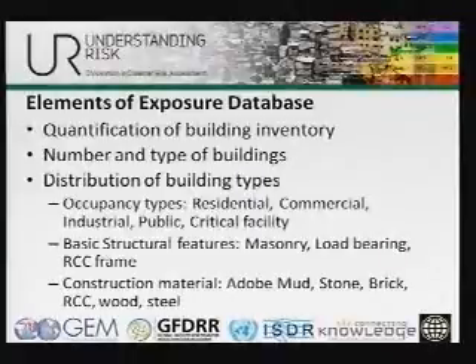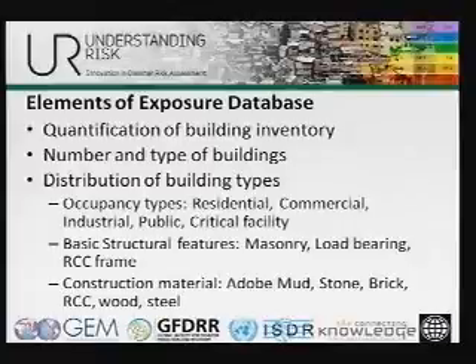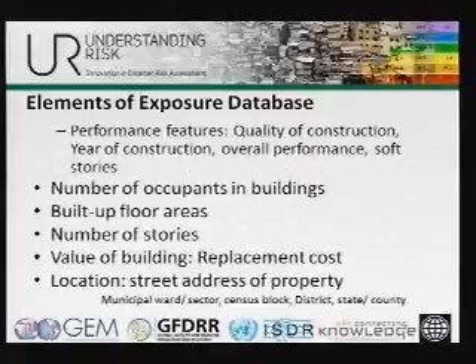From an exposure database point of view, we need the quantification of the building inventory — how many buildings are there, where they are located, what are the types of these buildings, what are the uses that they are put to, what are the materials and structures that they use. We also look at features of the building, the quality of construction, what building codes were followed, how well they were followed. I want to make a distinction between the data available in the developed world versus the developing world.